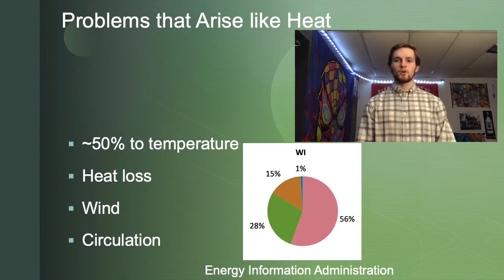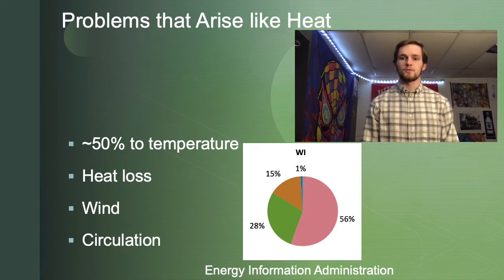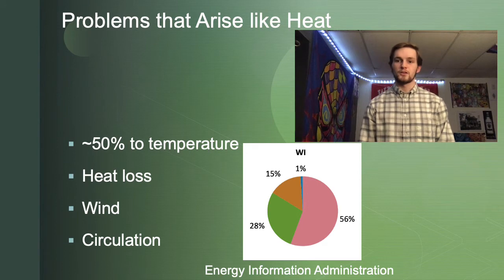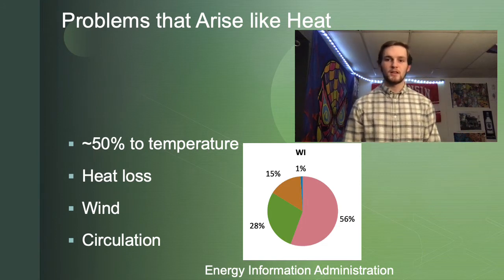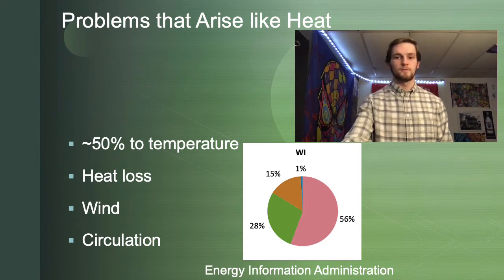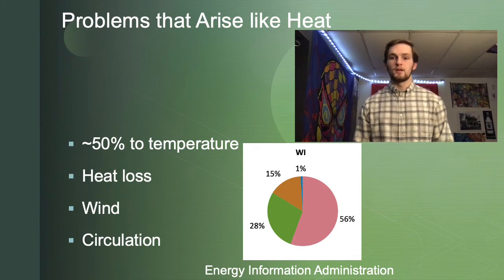As shown in the graphic below reported by the EIA, the pink section represents heating for a regular house in Wisconsin, and the blue is the cooling. As shown, around or above 50% of our electricity use goes towards heating and cooling a residential home. Specifically, heat loss occurs due to the windows and the materials used in a home. Additionally, houses are less aerodynamic and have more wind force on the outside compared to more curved structures, and circulation problems require vents to bring heat and cooling around the house.